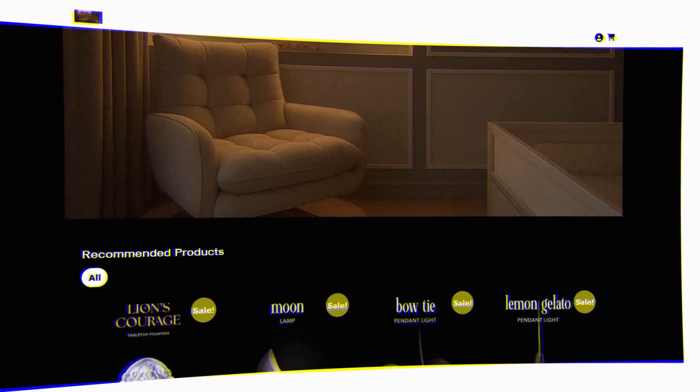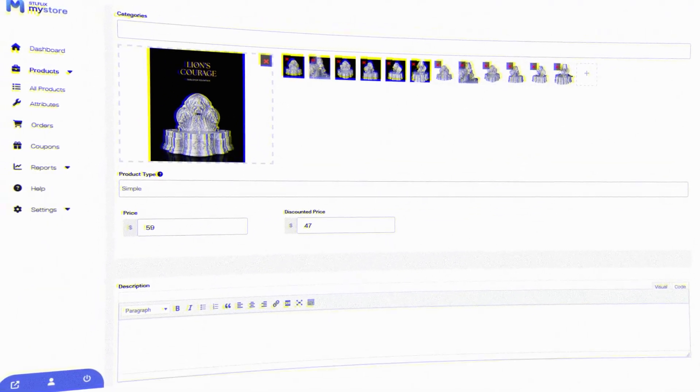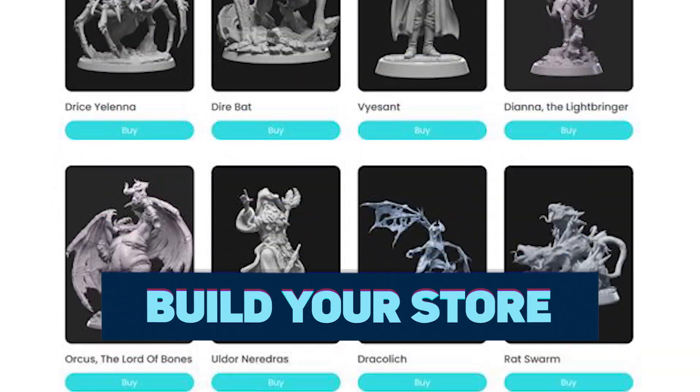During last year's anniversary, we also launched MyStore, our exclusive e-commerce platform for commercial subscribers. This year it's getting a huge upgrade: templates and a much better customization experience, making it easier than ever to build your store by simply choosing your models and your favorite layout.